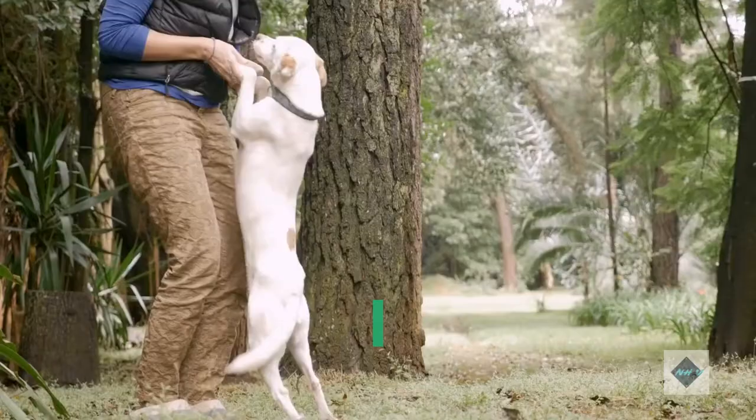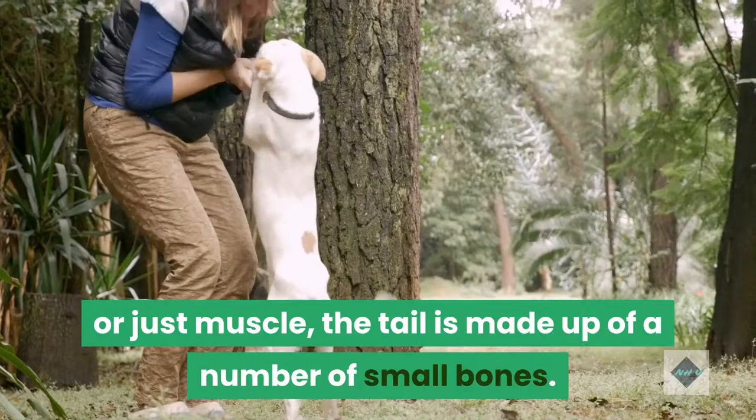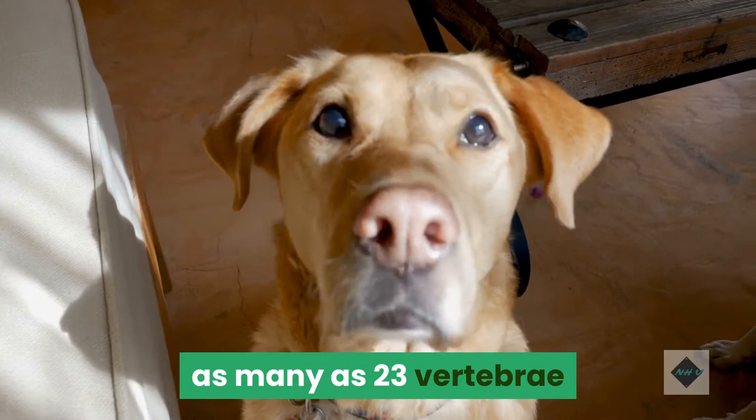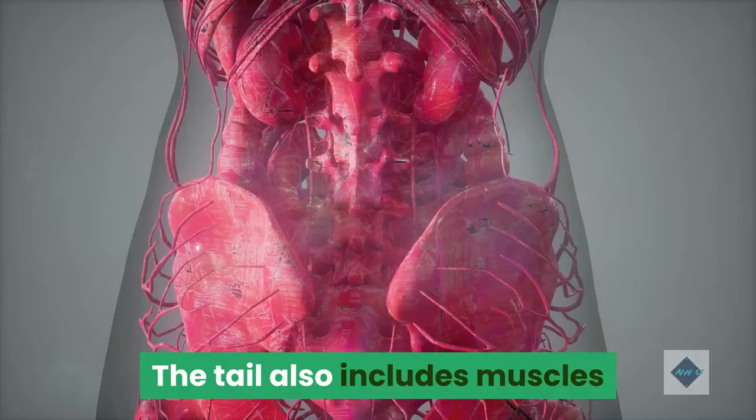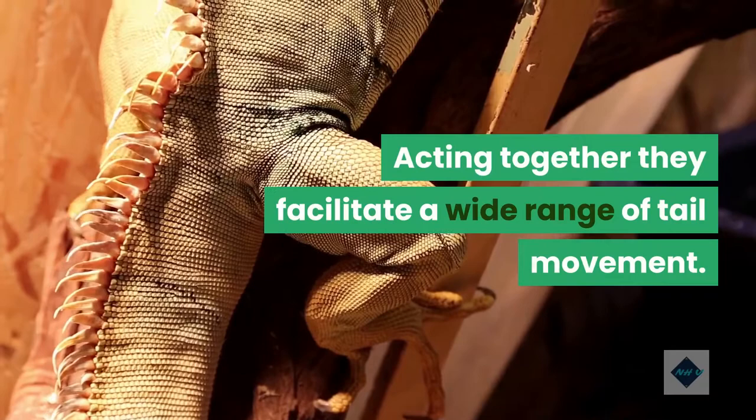What's a dog's tail made of? While their fluid movements can make it appear as if a dog's tail is made of cartilage or just muscle, the tail is made up of a number of small bones. Canine tails are the last segment of the spine and are made up of as many as 23 vertebrae that get progressively smaller from base to tip. The tail also includes muscles that enclose the bones, as well as tendons and nerves, which acting together facilitate a wide range of tail movement.